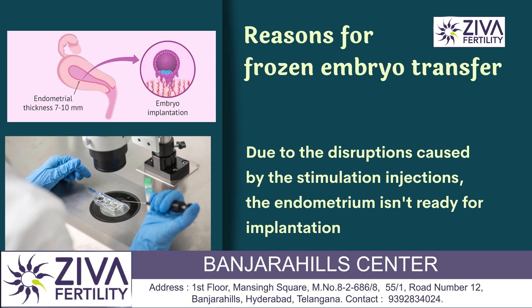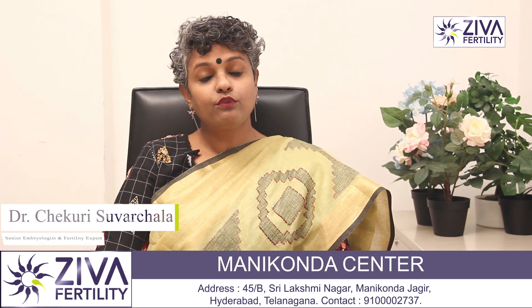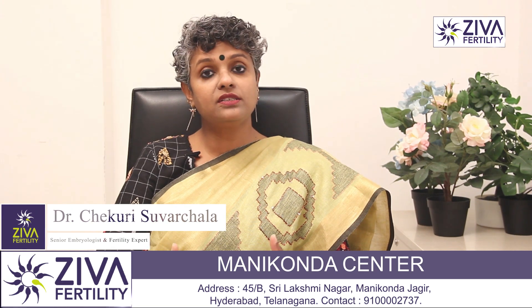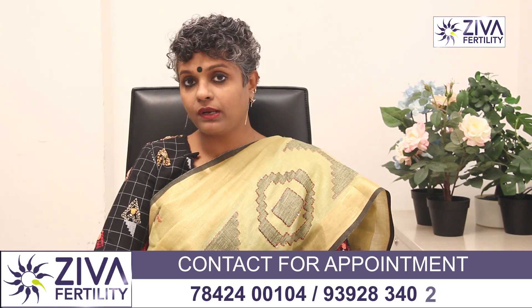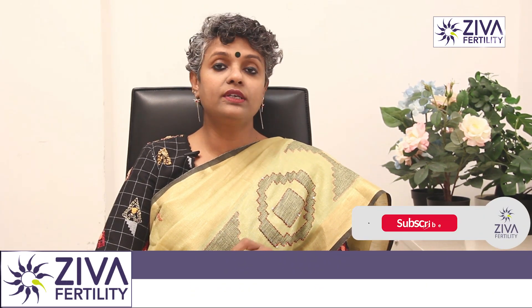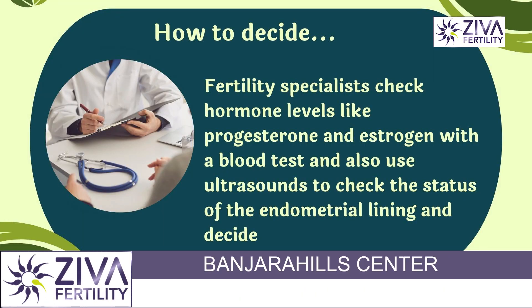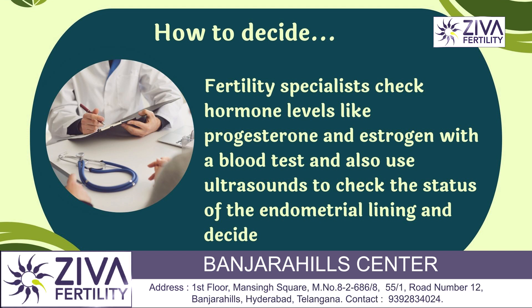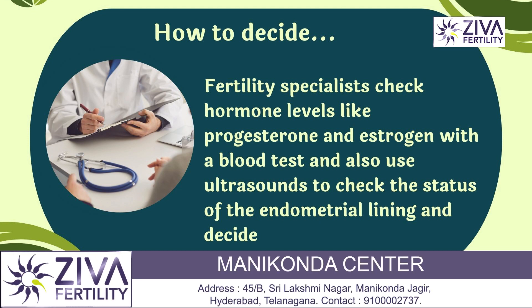There may be moments when the endometrial receptivity window could be off — the endometrium, because of all the injections given for ovarian stimulation, may have caused some disruptions, making it not ready for an embryo to implant. In such moments, your doctor will decide to postpone the embryo transfer. They look at the endometrial thickness and do blood tests, especially progesterone tests, to analyze if your endometrium is receptive for an embryo.